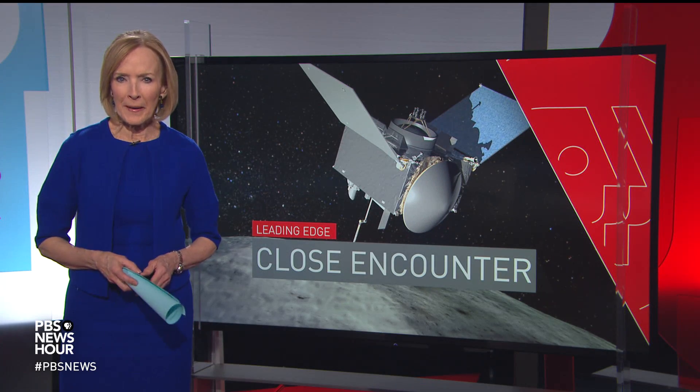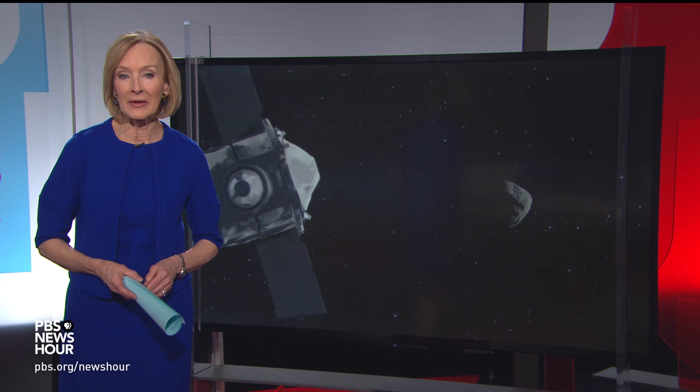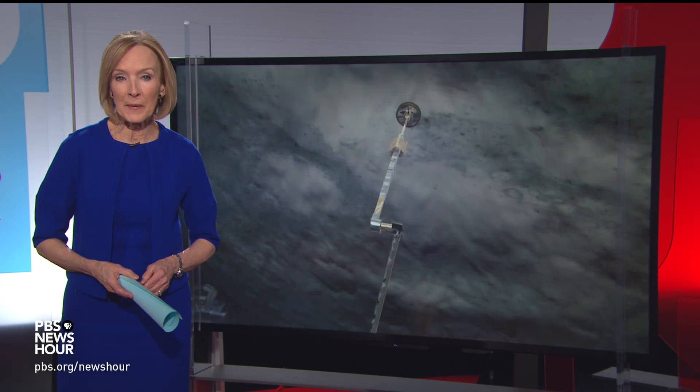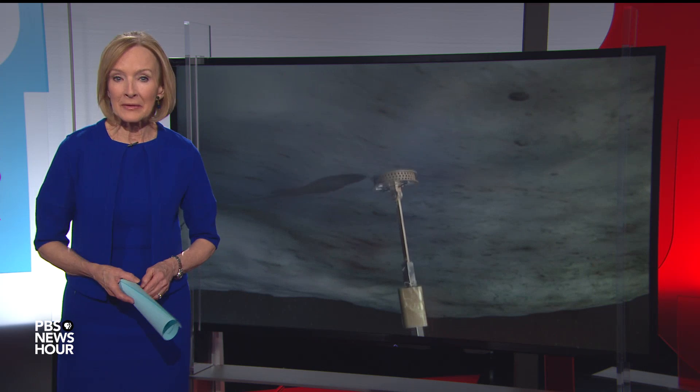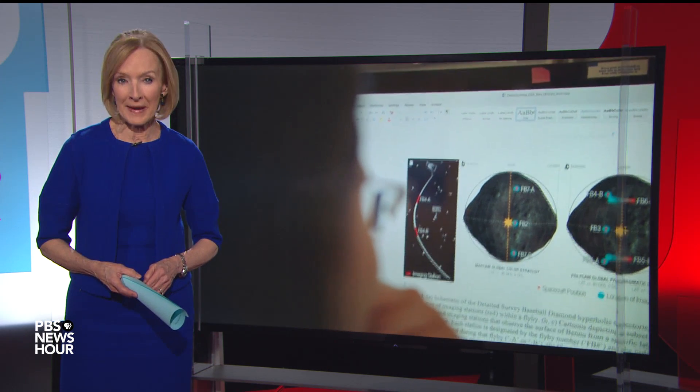A more than two-year journey is about to reach its target next week, when a NASA spacecraft launched in 2016 connects with an asteroid hurtling through space. Science correspondent Miles O'Brien has an inside look at the mission of the OSIRIS-REx probe and the researchers behind it.